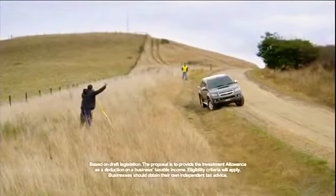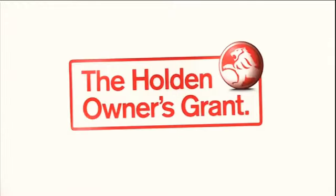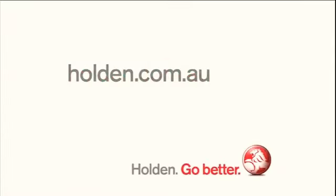And if you're a business, you could also be eligible for the Government's proposed 30% investment allowance. So make it happen with the Holden Owners Grant. Go better.